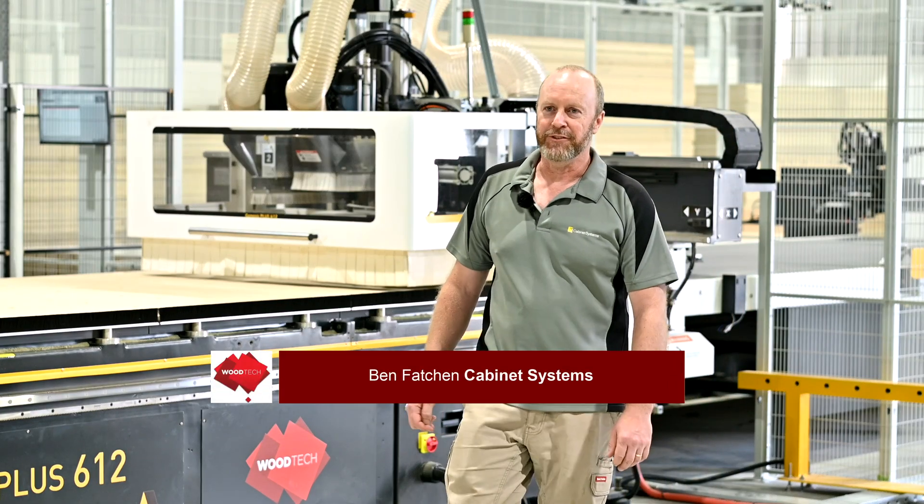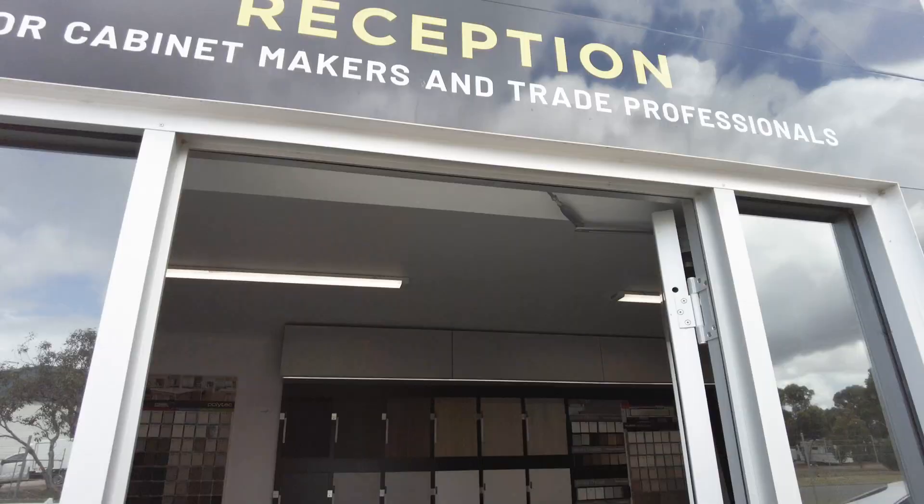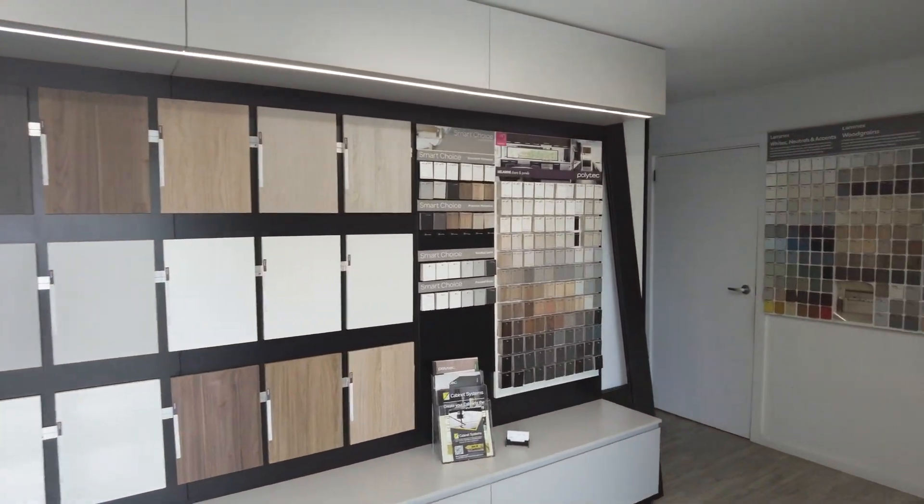I'm Ben, I'm the director here at Cabinet Systems. I've been in the joinery industry for about 24 years now, and been dealing with Woodtech Group for a bit on 20 years. We supply cutters, componentry, kitchens, cabinets and the like to cabinet makers, builders, and carpenters in the region.